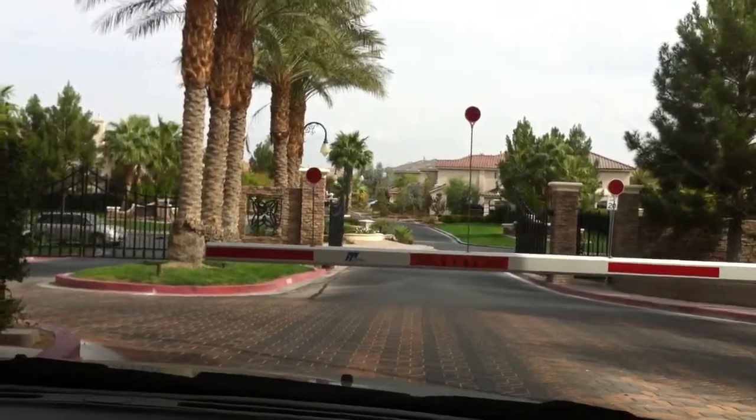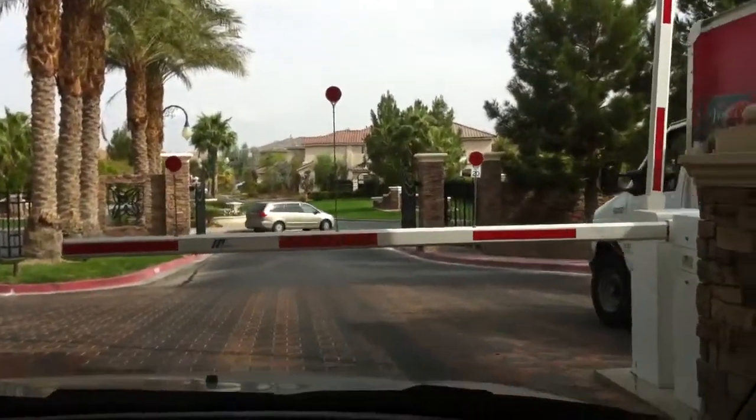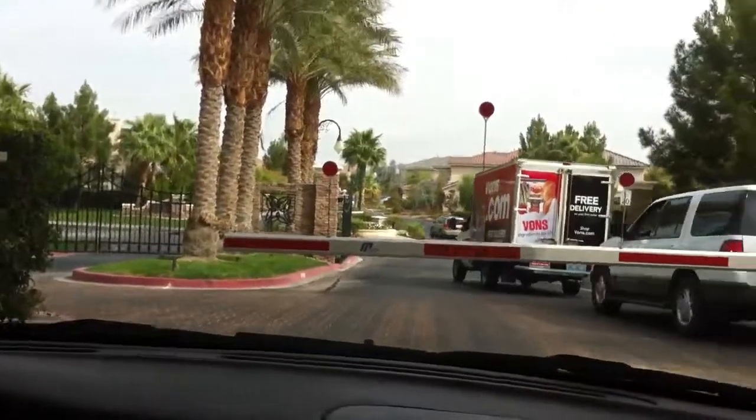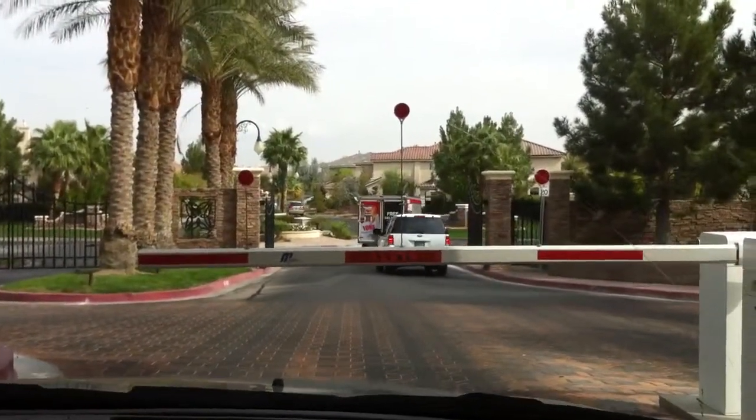I wonder if he's going to our house. No, he's delivering groceries. Residents get their own little clicker. Do they? Yeah, they don't have to wait, see?